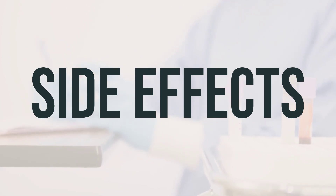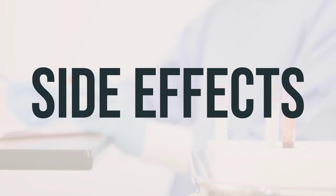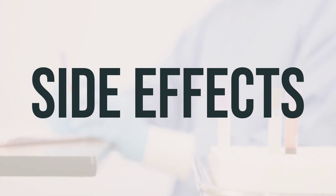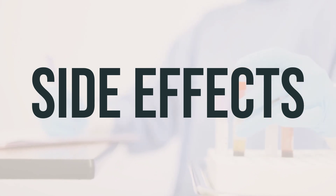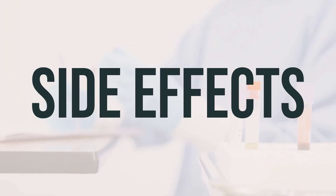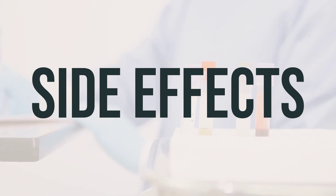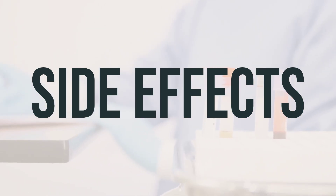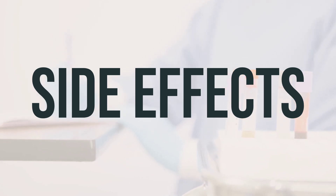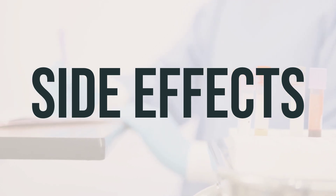It's important to remember that your doctor has prescribed this medication because they believe the benefits to you outweigh the risk of side effects. Most people who use this medication do not experience serious side effects, but it's crucial to seek medical help immediately if you have any very serious side effects, such as seizures or unusual weakness. In some rare cases, this medication may cause a severe intestinal condition due to a bacteria called C. difficile.